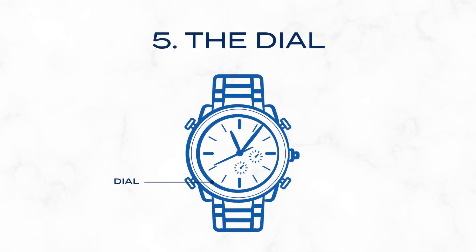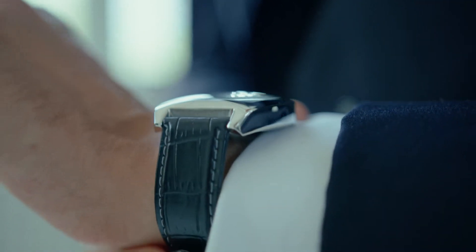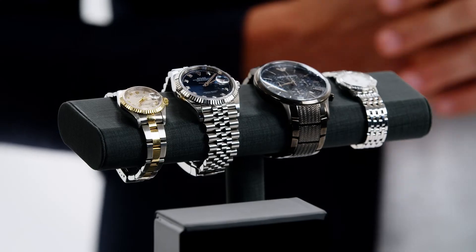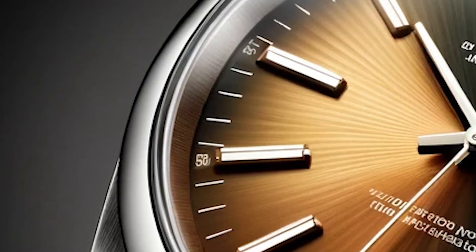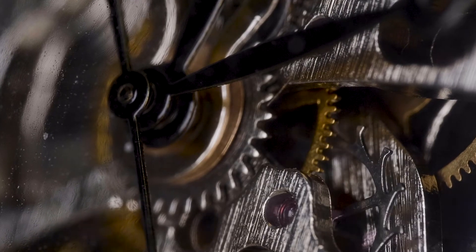The dial is the face of the watch, where time is displayed. It can be a simple, elegant design or intricate with multiple features. The dial hosts the hour markers and hands, which are pivotal for reading time. Dials come in an array of styles, from classic Roman numerals to modern digital displays. Take, for instance, the sunburst dial, which features a pattern radiating from the center, creating an illusion of depth and movement. Or consider the skeleton dial, where parts of the movement are visible through the dial, showcasing the intricate mechanisms beneath.